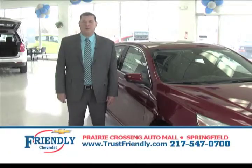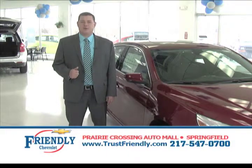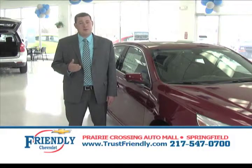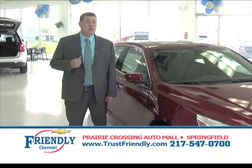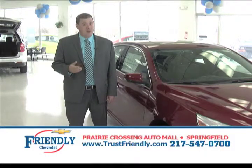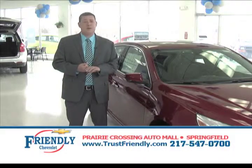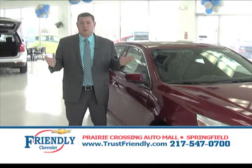Welcome back to the Friendly Auto Show. I'm Bill Lynch. I want to take a moment to thank all our customers for making 2013 a great year. We are the number one Chevrolet dealership in central Illinois, and it's thanks to our customers. In this segment, we're going to go over a few different vehicles that Chevrolet has to offer — the all-new redesigned Malibu, the Chevy Cruze all redesigned, the Impala, and if you're looking for SUVs, we have everything you're looking for.